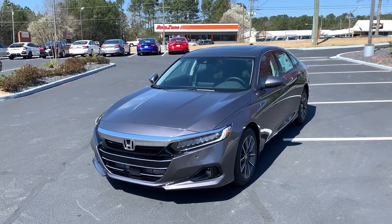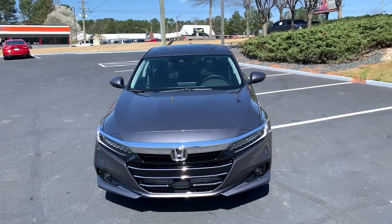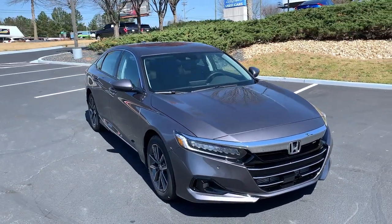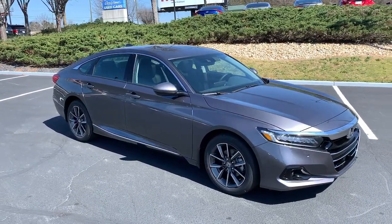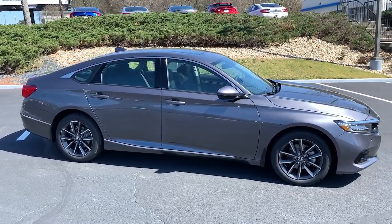Get a feel for the 2022 Honda Accord — the iconic midsize sedan that sets the standard for others to follow. Its bold, powerful performance, comfortable ride, elegance of design, and state-of-the-art technology make it the clear choice.